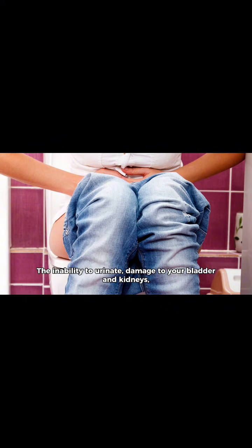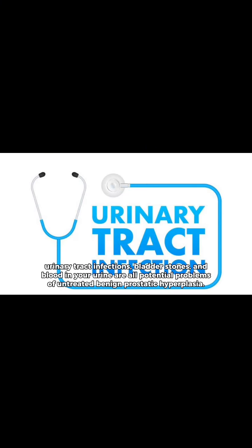The inability to urinate, damage to your bladder and kidneys, urinary tract infections, bladder stones, and blood in your urine are all potential complications of untreated benign prostatic hyperplasia.